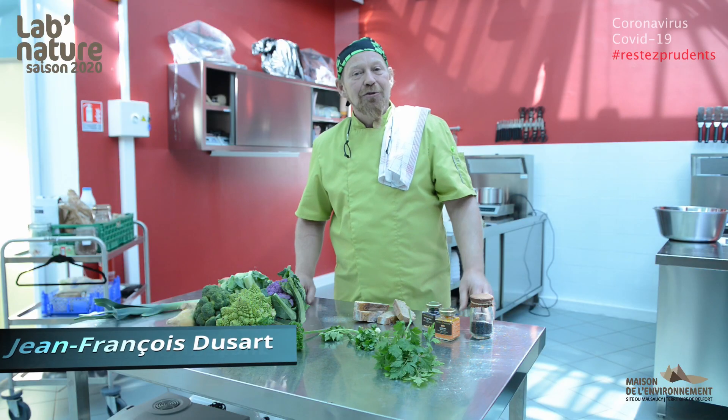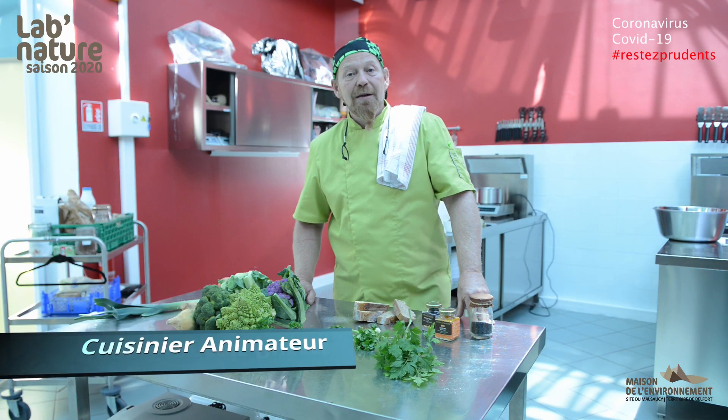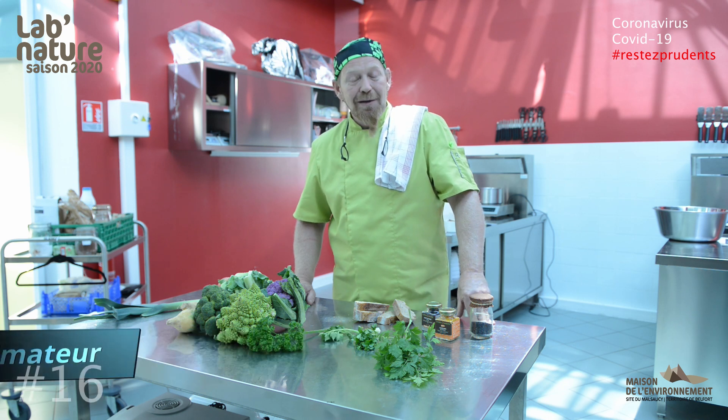Bonjour à vous, je m'appelle Jean-François Dussard, je suis cuisinier animateur à la Maison d'Environnement, au Malsauci.